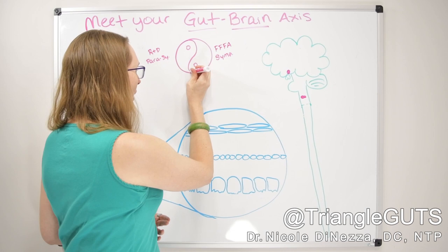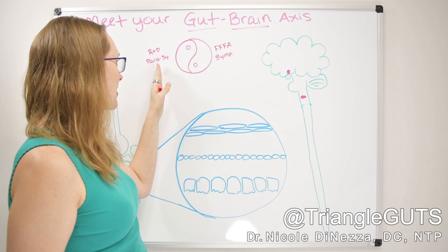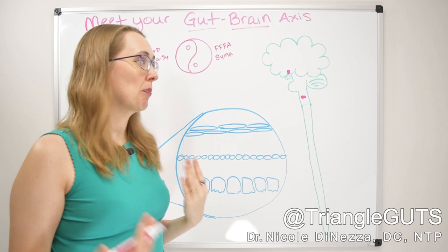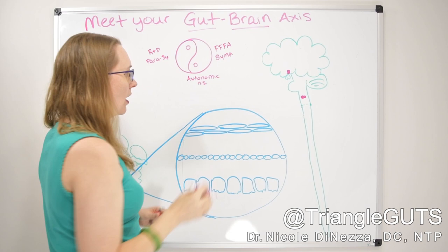Both are good and both are valuable. It's just that a lot of people — myself included, honestly — are chronically stuck in the state of fight, flight, freeze, appease, and we're not as skilled at getting our nervous systems into that rest-and-digest space. But these two together — the sympathetic and parasympathetic — are the autonomic nervous system, and they are part of this gut-brain axis.